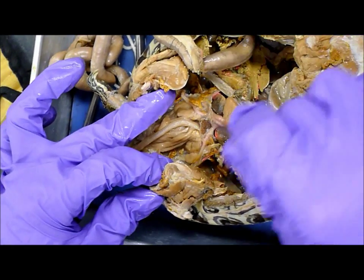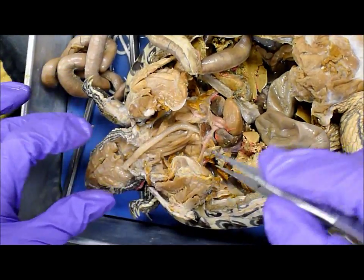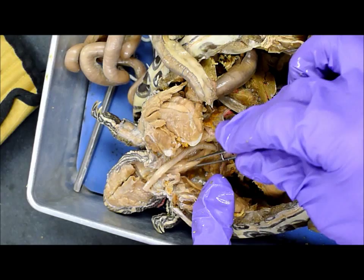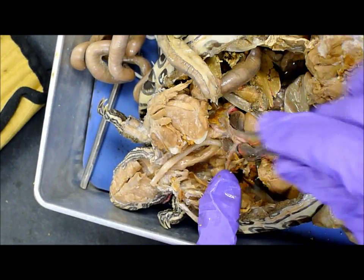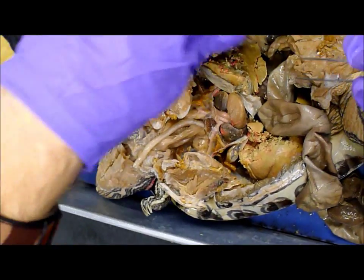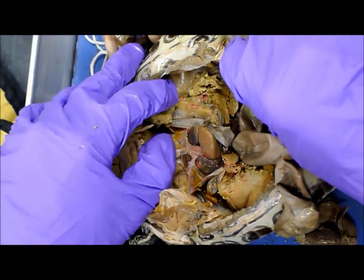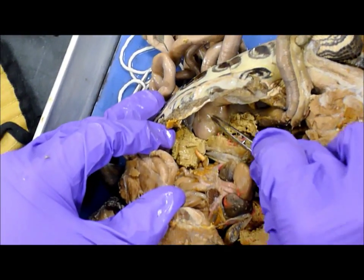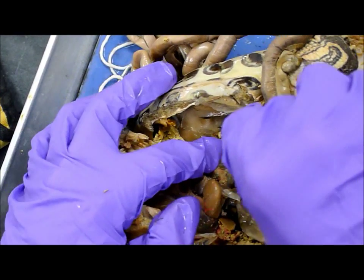And this would be the heart, of course, and then also from the mouth, you go down to this esophagus right here, and this goes above the heart, and then down to this large stomach down in here, and you can even see its last meal.